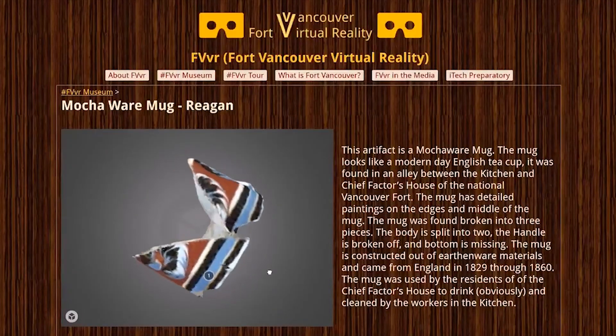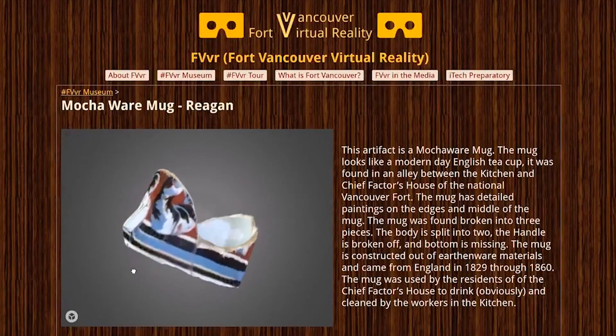The virtual museum has been seen across the United States, across Canada, and in about 17 other countries. People across the world are experiencing our city and learning from our middle school students, and those students get to write that on their resume as they apply for college — which is phenomenal.